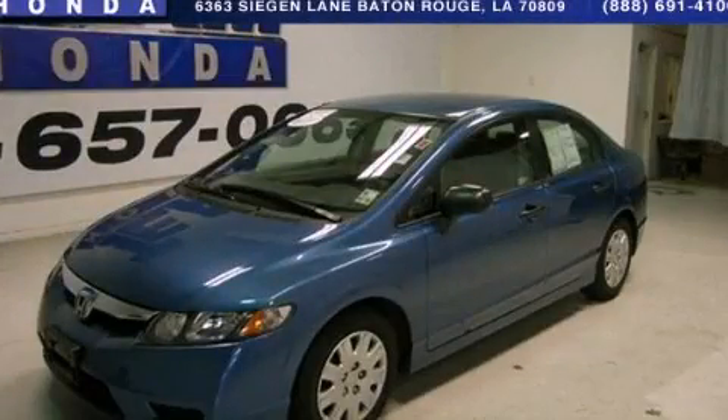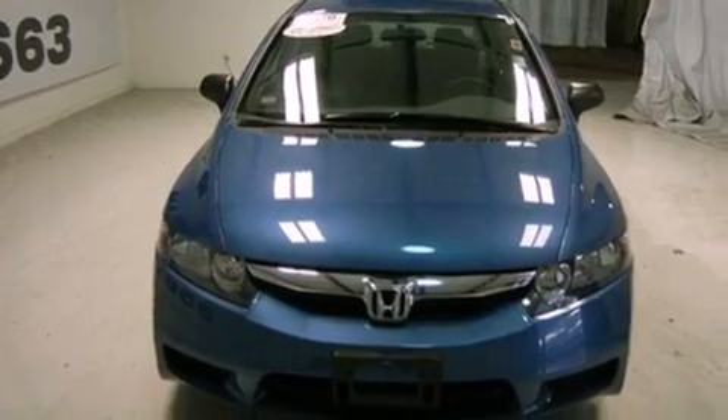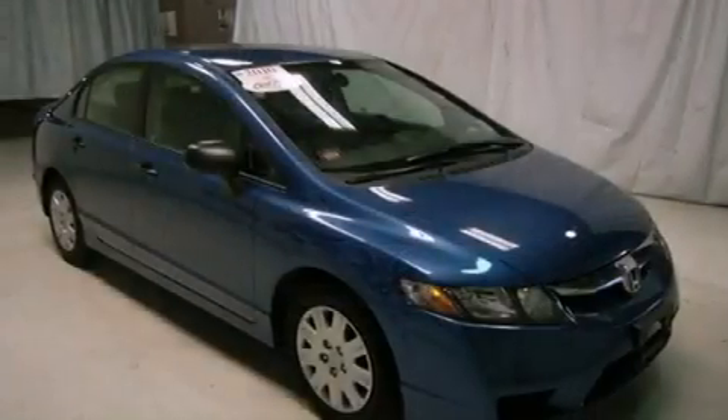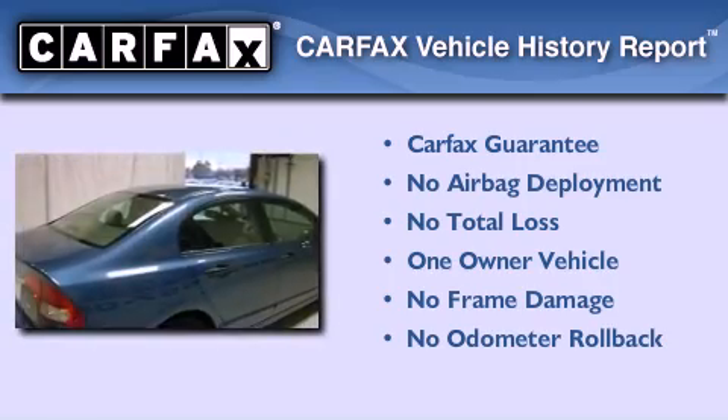This is a 2010 Honda Civic. It has a 1.8 liter, four-cylinder engine and a five-speed automatic transmission. This Honda has had only one owner, and it qualifies for the Carfax buyback guarantee.